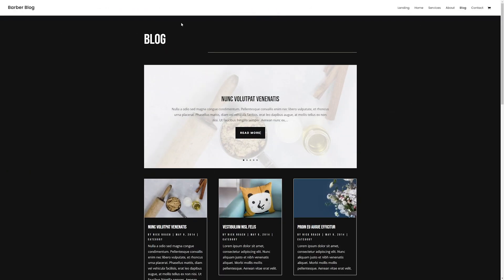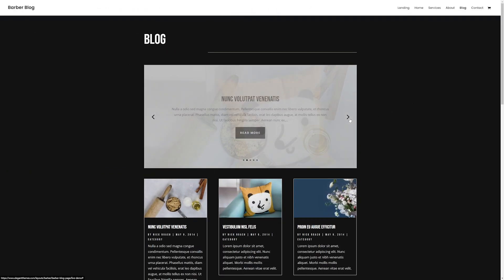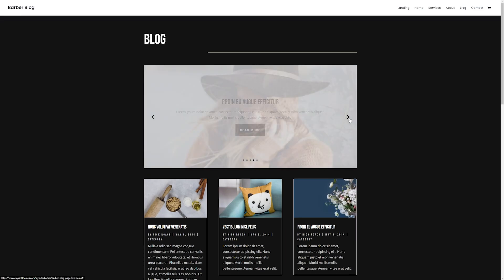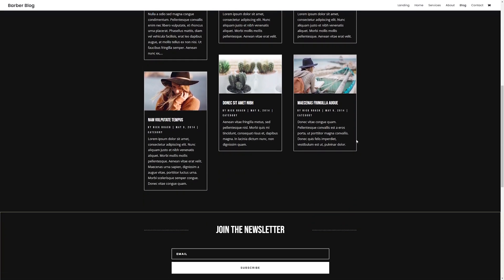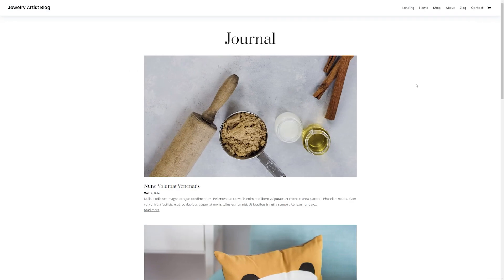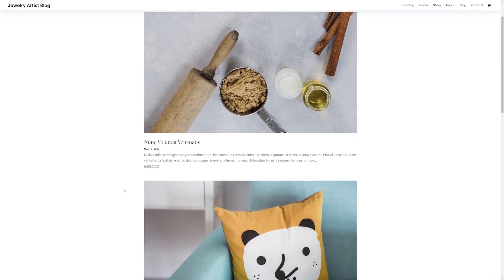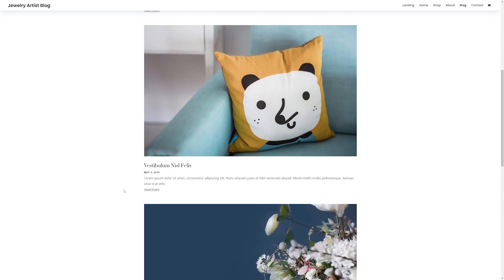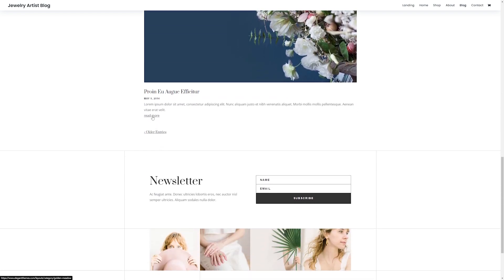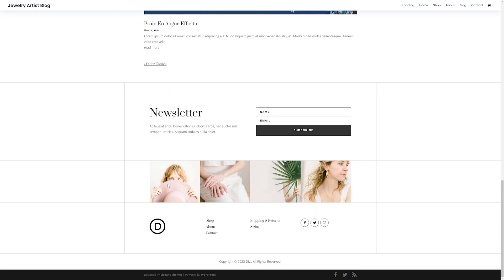Another super popular use for WordPress is blogs. When WordPress was introduced in the early 2000s, it was primarily a blogging platform, so it's an excellent platform now for communicating your message. You can write and publish posts within minutes and easily share them on your social media platforms. Although there are other blogging platforms such as Blogger and Medium, no other platform is as customizable as WordPress.